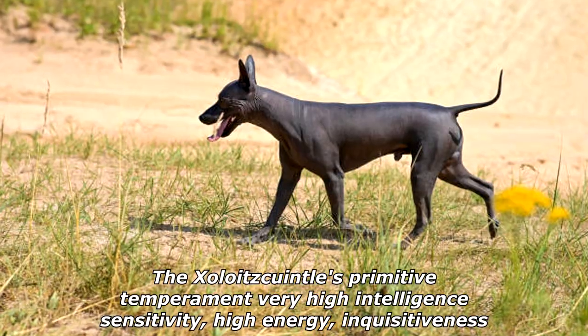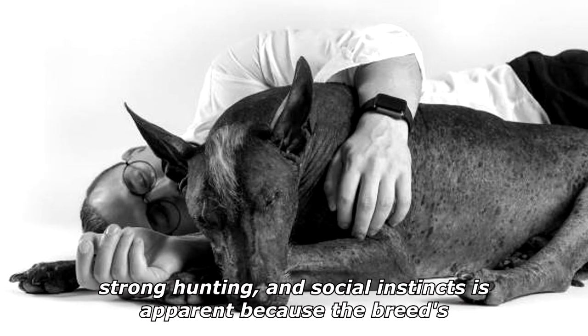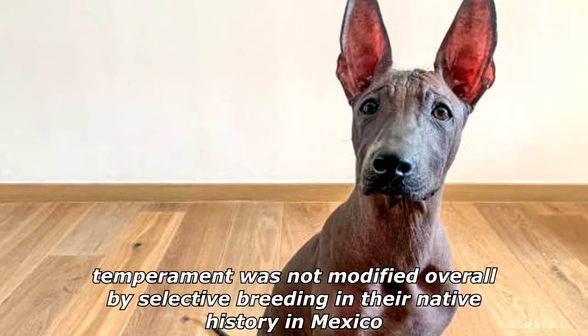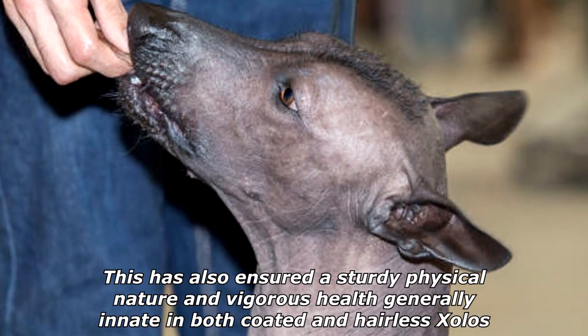The Xoloitzcuintli's primitive temperament — very high intelligence, sensitivity, high energy, inquisitiveness, and strong hunting and social instincts — is apparent because the breed's temperament was not modified overall by selective breeding in their native history in Mexico. This has also ensured a sturdy physical nature and vigorous health, generally innate in both coated and hairless Sholos.